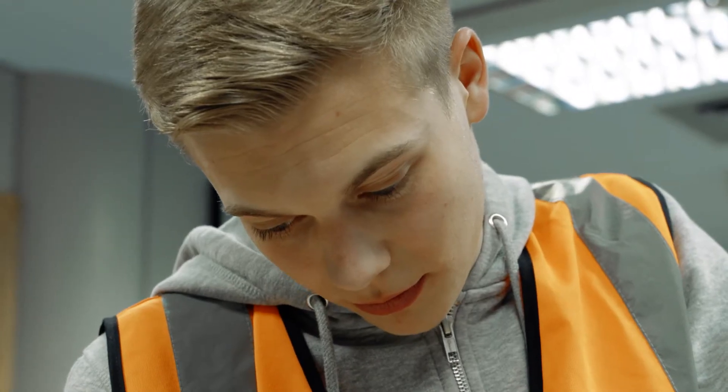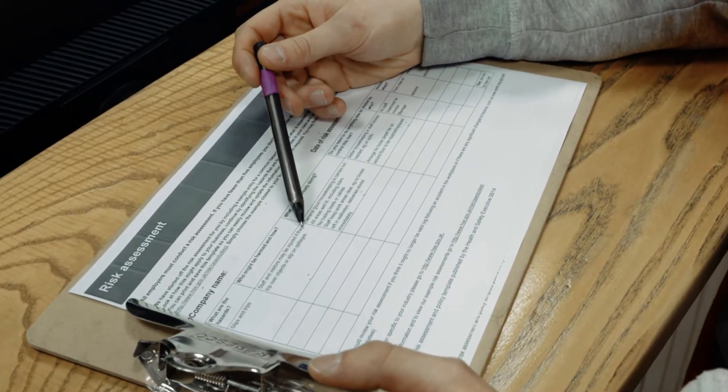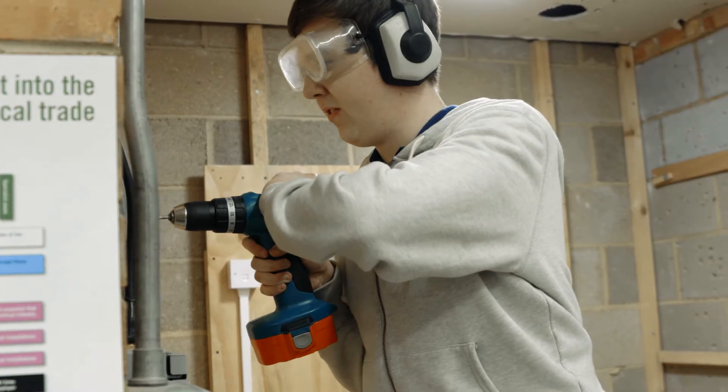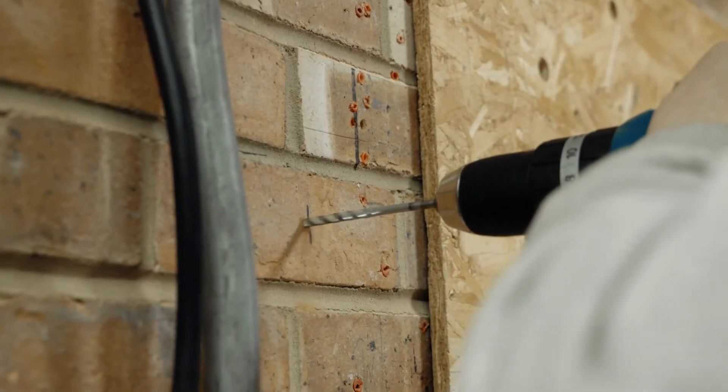Today we are here at Cambridge Regional College to talk to Charlie about some of the things that need to be taken into consideration when carrying out a risk assessment. Most of us don't realise it, but we're actually carrying out a risk assessment almost every second of every day, from tasks as simple as crossing the road to some more complicated ones like drilling holes into walls. While you're studying to become an electrician, it is absolutely essential that you know how to carry out a risk assessment.